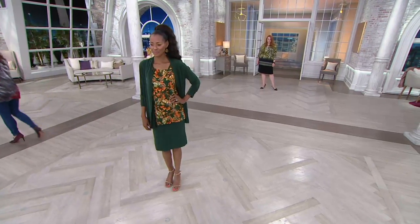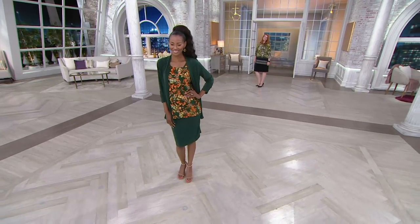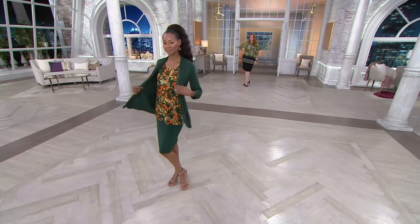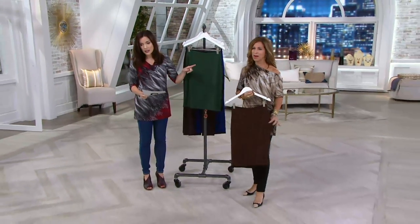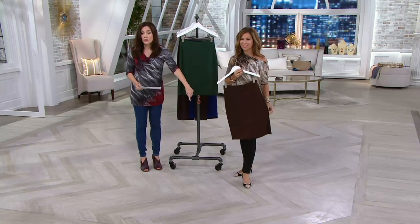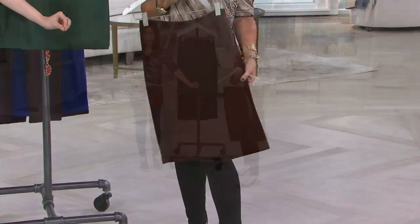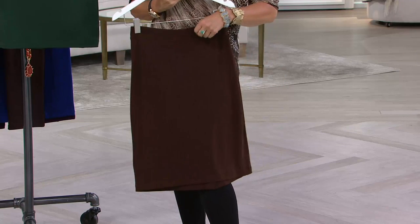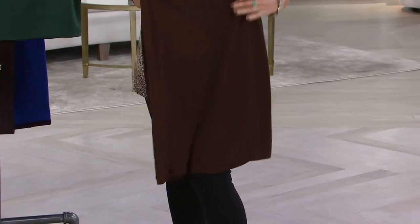Some of these sizes are already starting to sell out in a lot of these colors. With the buy more, save more, I'm guessing you're going to want to get more than one. Here are your choices — look at the bottom of your screen where you see yellow, that size is about to sell out; where you see red, it already has. Green we're still okay, but it's an ever-changing situation and your size could be next to go.